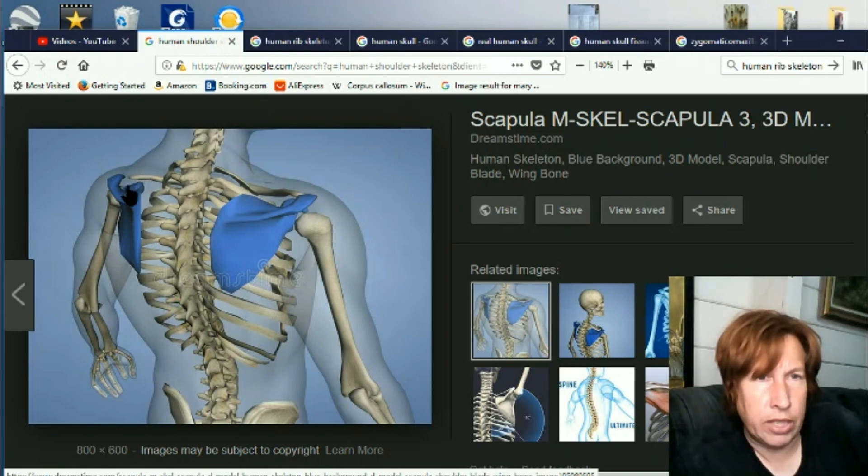The collarbone used to attach to the regular shoulder in front. It didn't used to attach to the shoulder back here — it didn't used to attach to the scapula. So that is a new change; it's changed in the last few weeks.